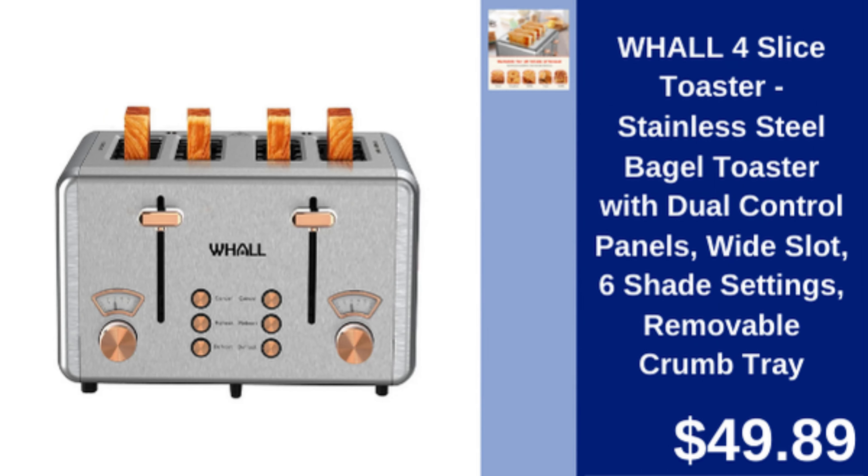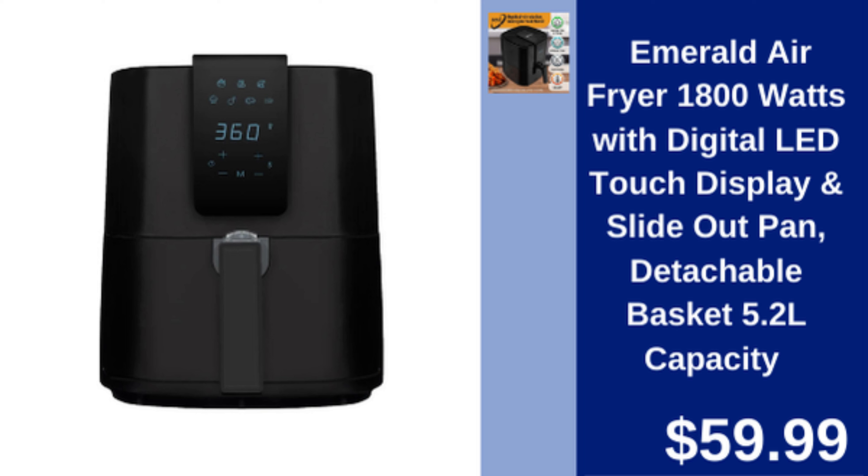Wall 4-slice toaster — stainless steel toaster with dual control panels, wide slots, and 6 shade settings. $49.89.